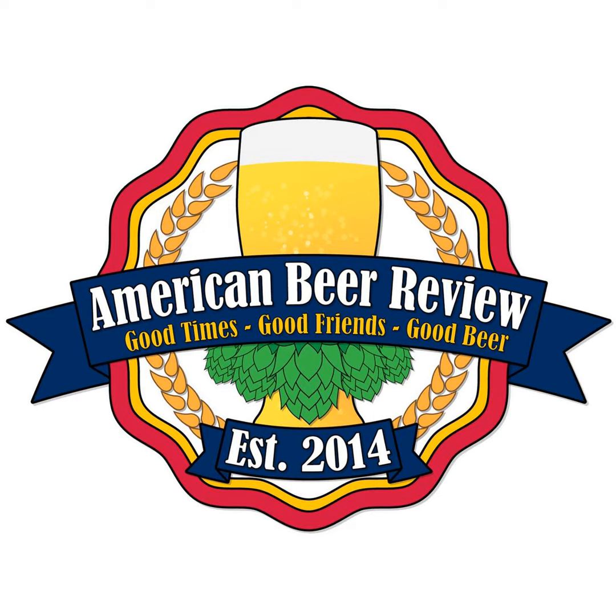Join us today while Brian, Alec, and Chad review some beer, talk about beer topics, and whatever else comes up. We invite you to pour yourself a drink and hang out with us.